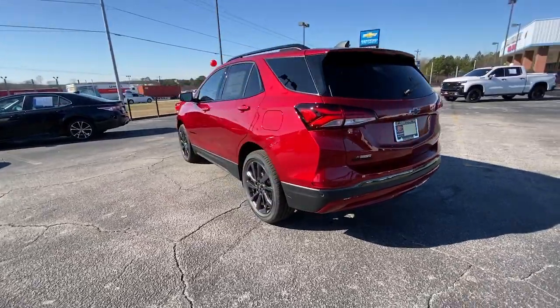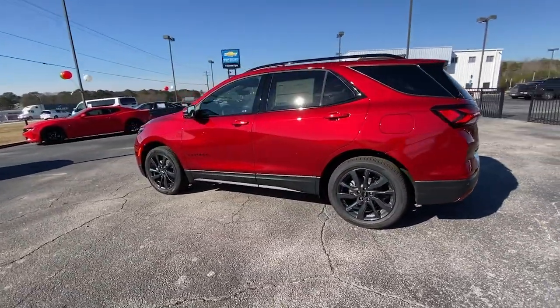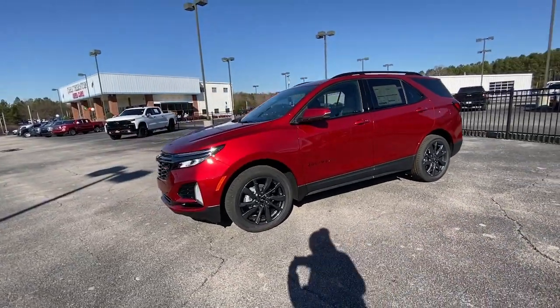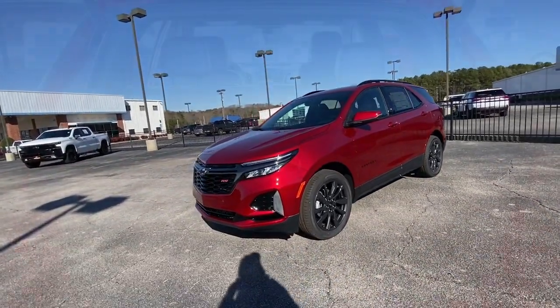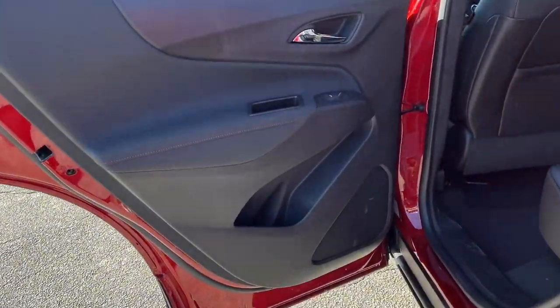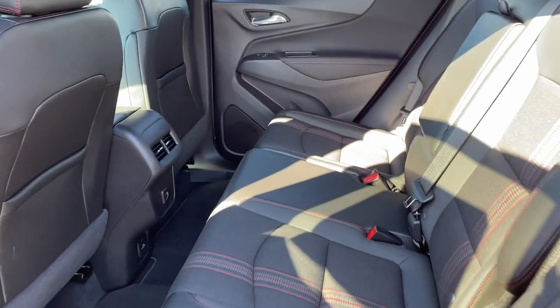The following are some of this vehicle's highlighted options: heated driver seat, keyless entry, navigation system, satellite radio, power liftgate, premium sound system, heated mirrors, adaptive cruise control, dual zone AC, and Bluetooth connection.